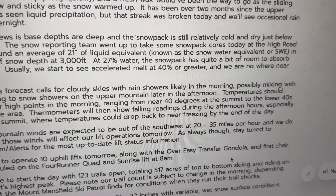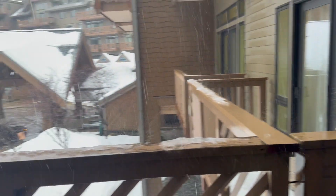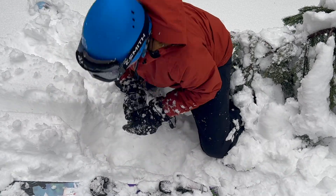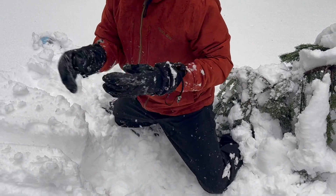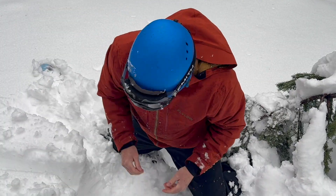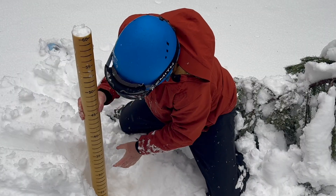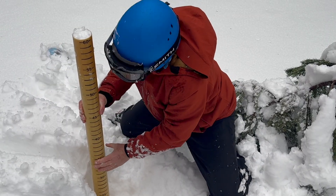Tomorrow's forecast: cloudy skies, rain showers changing to snow. Guess who was part of that SWE team today? They invited TKA up, and that was so fun — doing some serious forecasting for the spring flood outlook, measuring how much water was in the snow today before this rain set in.